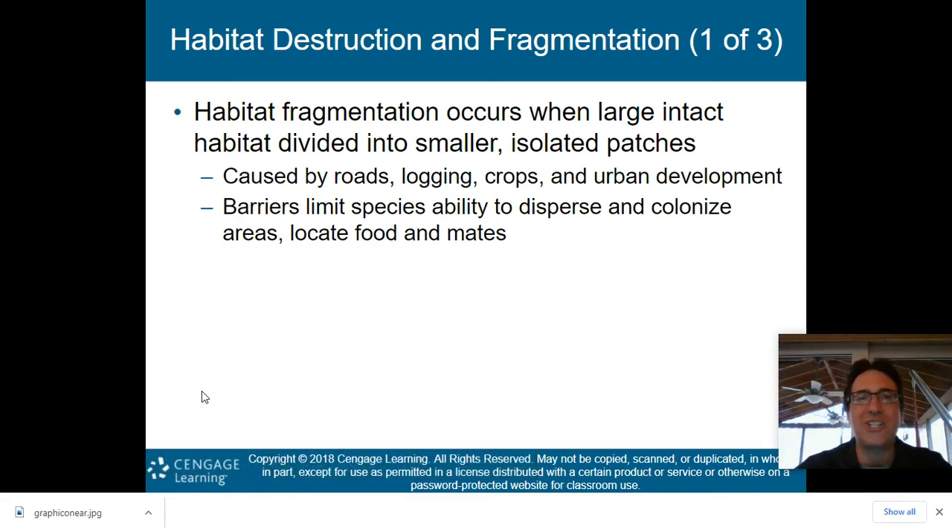Habitat fragmentation occurs when large, intact habitats divide into smaller, isolated patches. This is caused by roads, logging, crops, and urban development. Barriers limit species' ability to disperse, colonize areas, locate food and mates. Think of it this way: you have a great big forest, then you cut a road through the middle — some creatures may not be able to cross that road, so you've taken one huge habitat and fragmented it into two. Species that can't access the rest of their habitat could potentially become extinct.